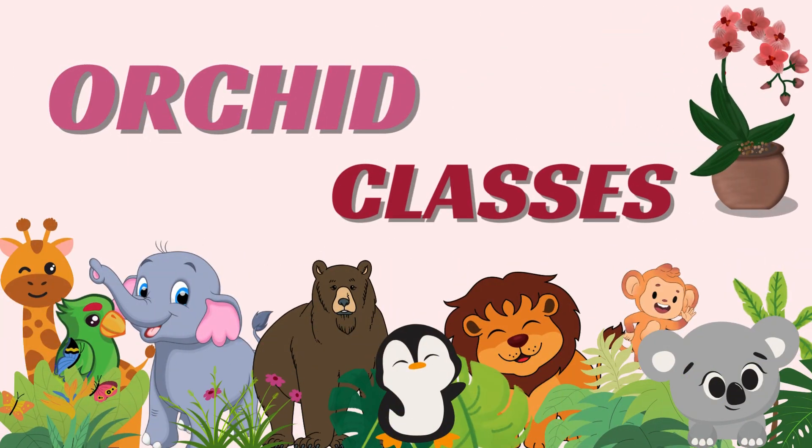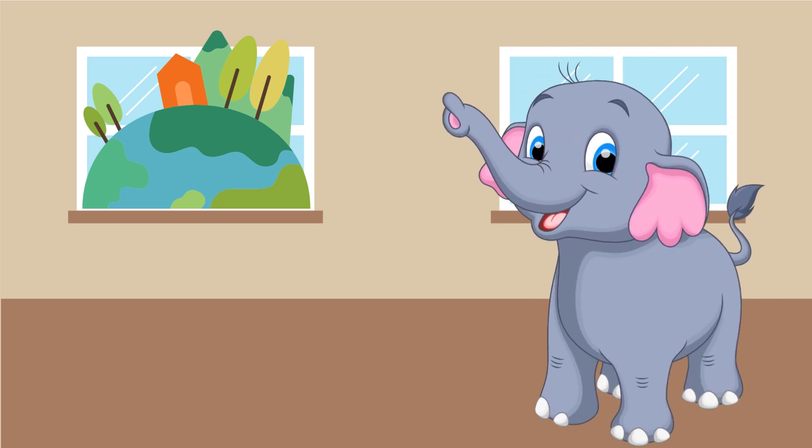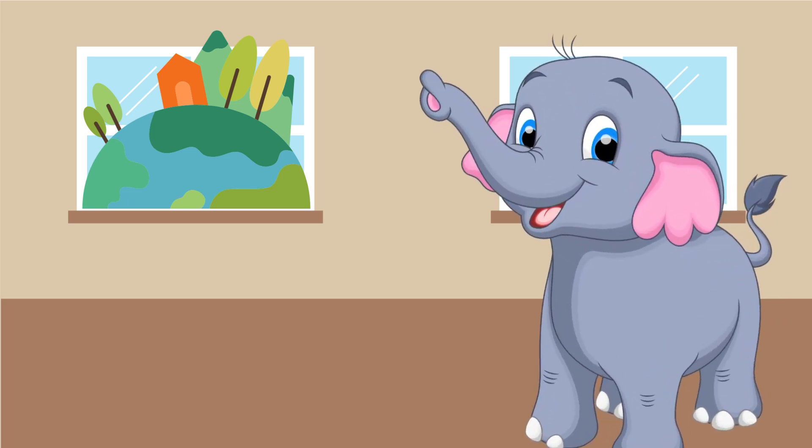Welcome to Orchid Classes. Good morning, my curious explorers. Today, we embark on a journey to discover fascinating animals and their unique habitats around the world.